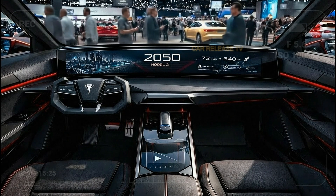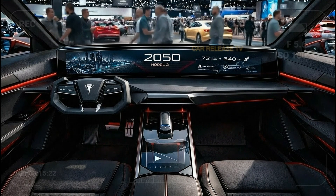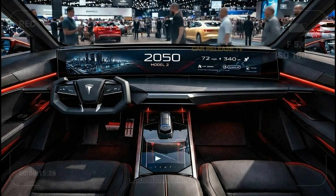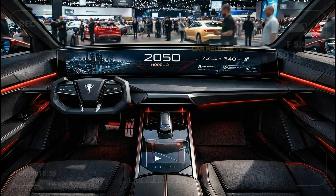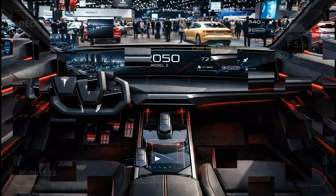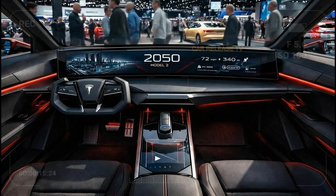One interesting detail is the driver-focused layout. Unlike older Tesla interiors that rely almost entirely on a central screen, the Model 2 introduces a more intuitive driving display directly in front of the driver. This makes everyday driving easier and safer, especially for new EV owners.